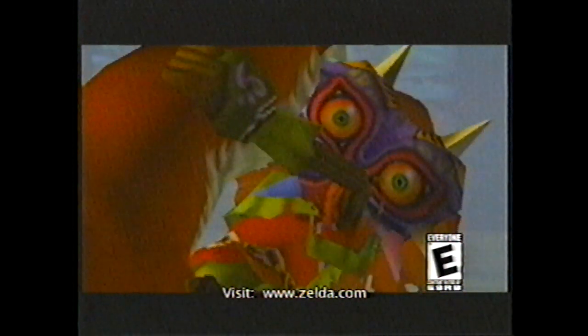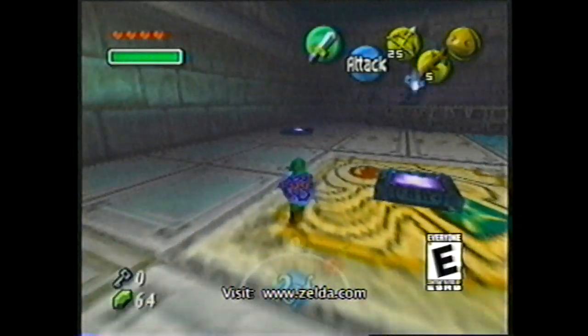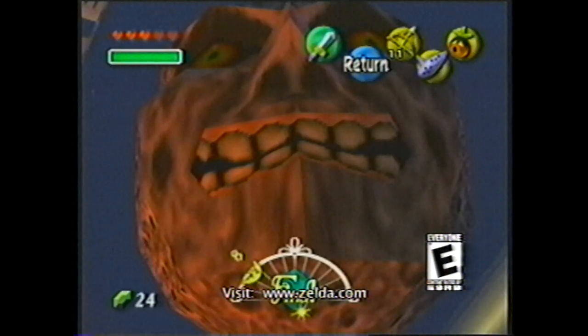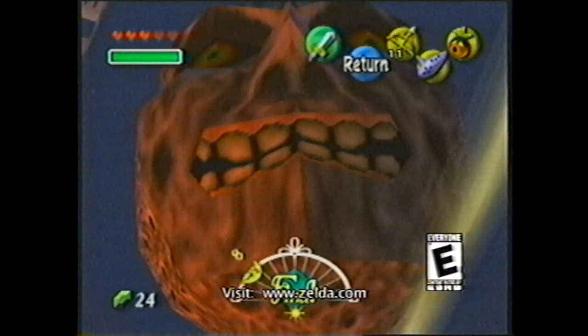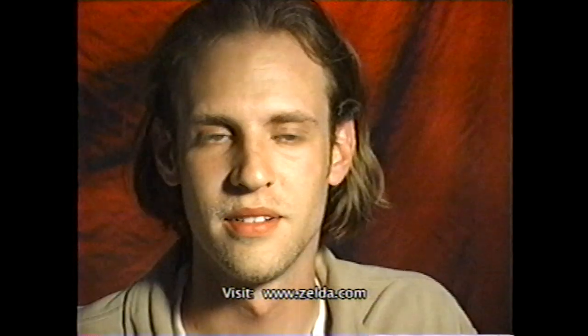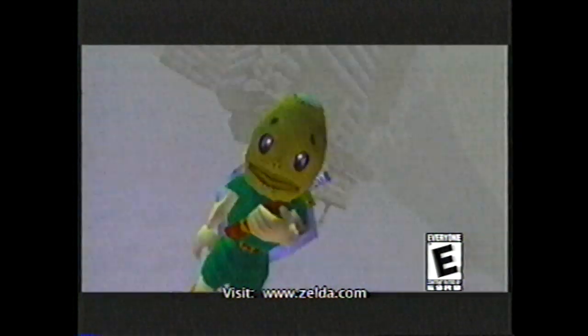You come across Skull Kid, your horse rears up, and you fall off. When you're knocked out, the kid comes up and takes your ocarina, and he also steals your horse — and that's what starts it off. You get 72 hours to save the earth. Link has to unravel the mystery of Majora's Mask within 72 hours, or else the moon will crash into the earth. If you can't solve the mystery in time, game over.